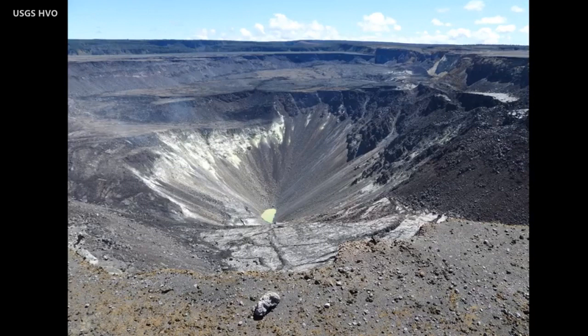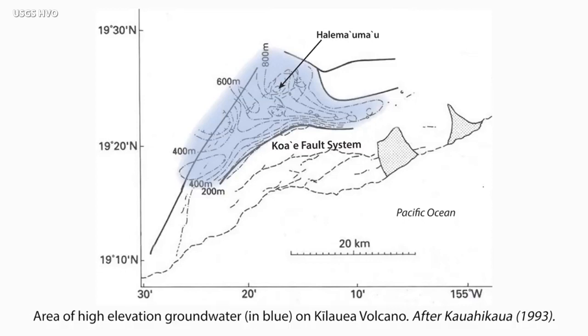Today, the water table continues to rise. We expect it to rise another 60 or 70 yards before it reaches hydraulic equilibrium with the groundwater around it. The groundwater underneath the crater is confined by structures around it. It's called high-level water because it's so high above sea level, and it does not extend to the ocean.